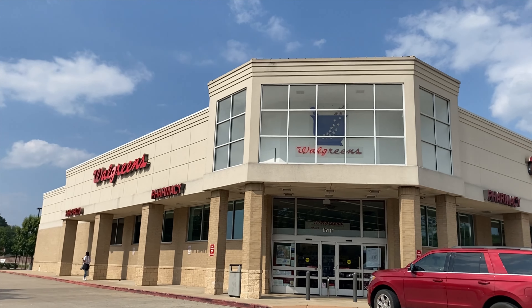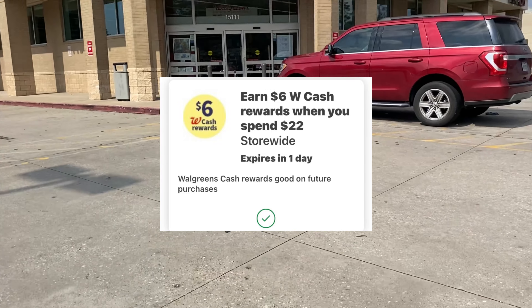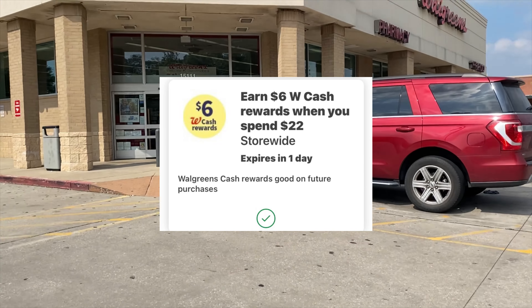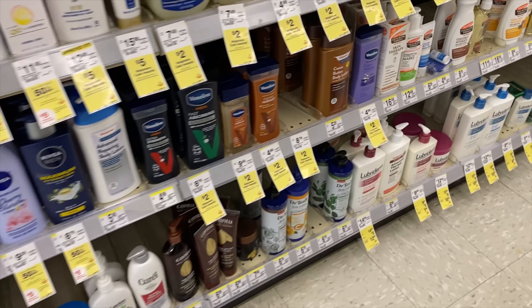Today we're going to earn six dollars in Walgreens cash when we spend twenty-two dollars, and I also have a twenty percent off when you spend ten dollars. So let's get into it. The first thing we're going to pick up today is the Vaseline lotion.